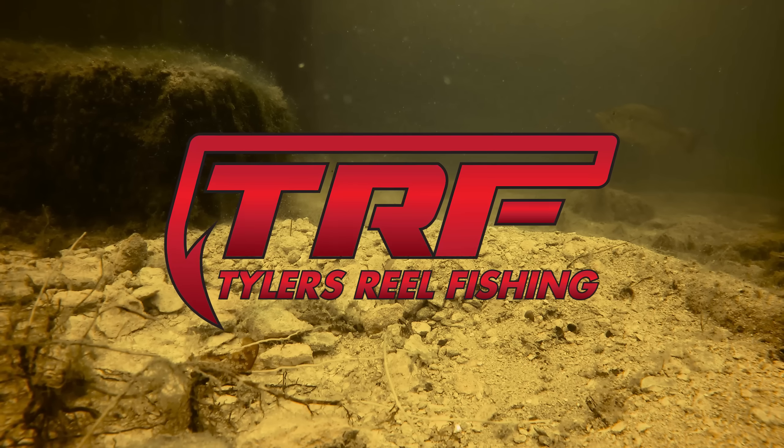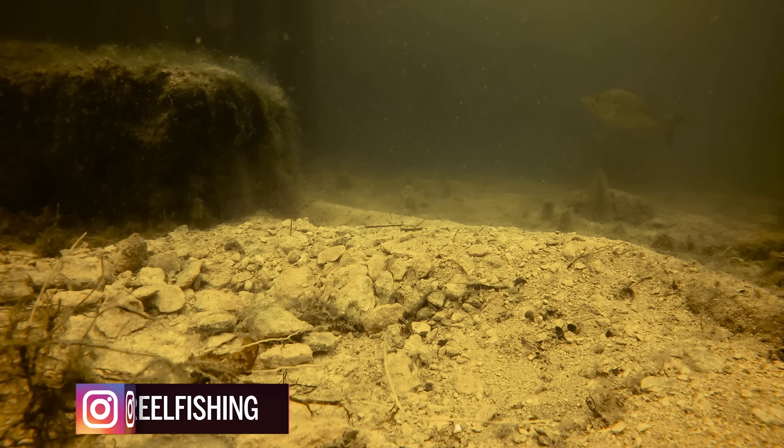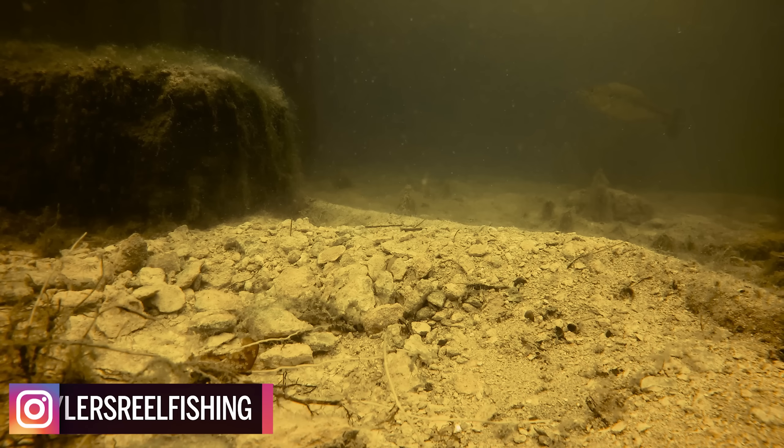Well, what is going on everybody, and welcome back to Tyler's Wheel Fishing, the underwater series. Today's video is one that I'm very very excited to show you guys, because this is a rare fish I have never been able to capture this species of bass underwater, especially in this scenario before.